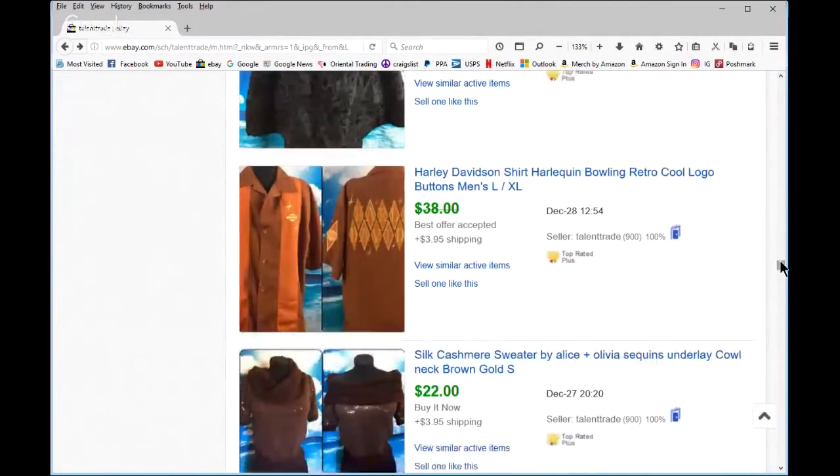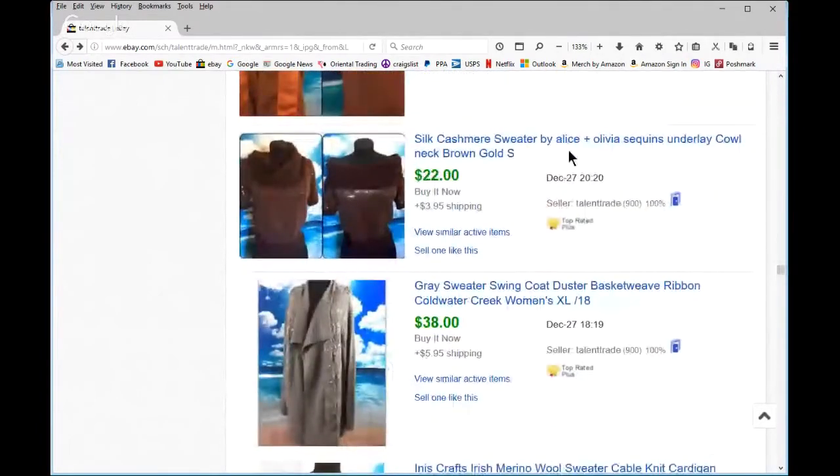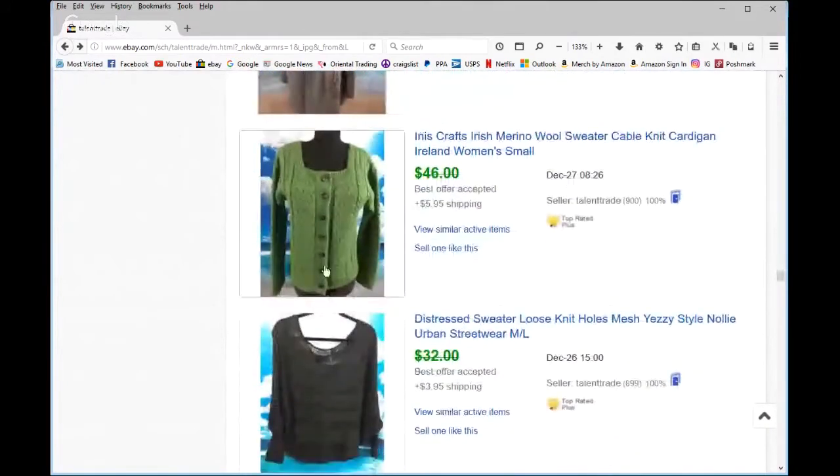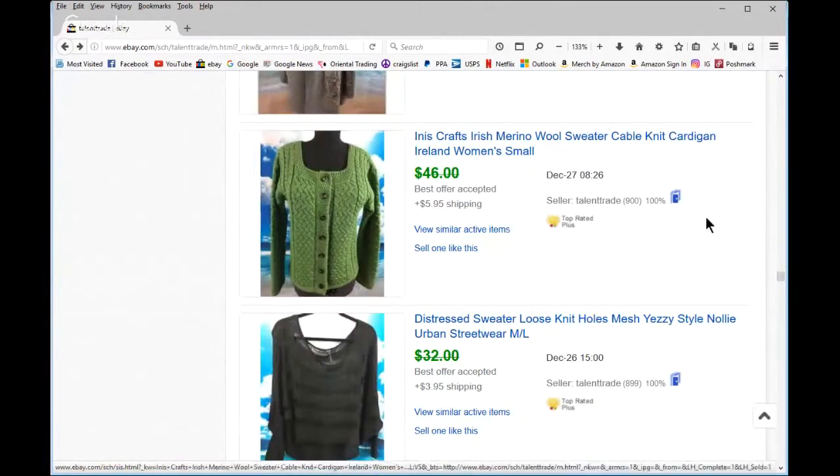Harley always does well. This was cute with the little Harlequin print — little bowling retro — I don't know why it didn't do better. Alice and Olivia silk cashmere — I even had it on Poshmark, had to mark it way down. I expected around $38–42; maybe the size small was an issue. Always do European imports — any wool, fair isle, or fisherman style from Ireland or European countries.